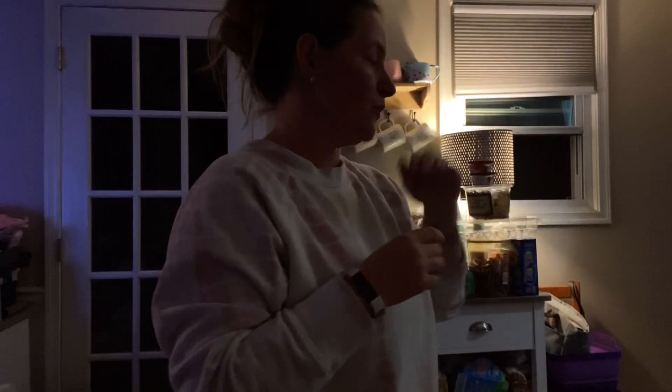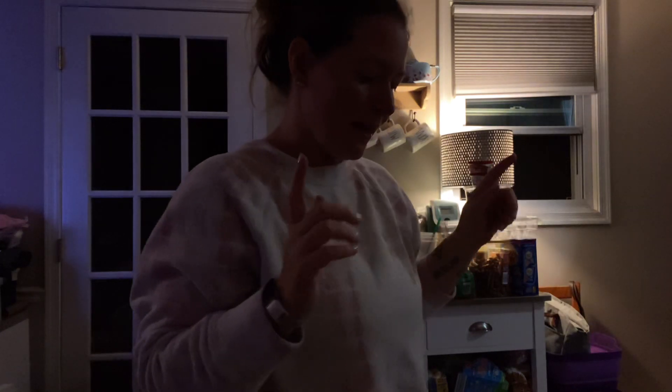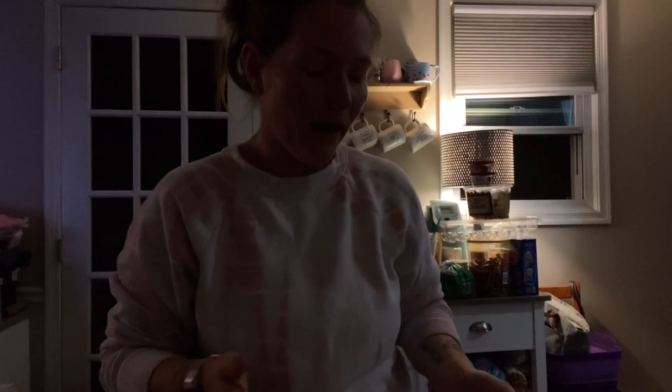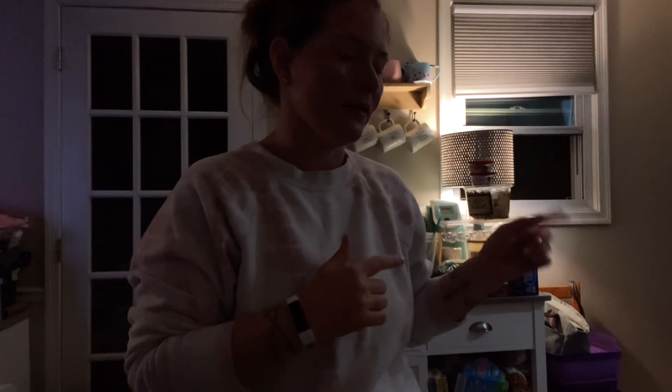I'm going to finish the smoothie, clean up the kitchen, and unbox my HelloFresh box so I can put it down in the basement. I'll show you what meals I got this week — I'm not making them right now, but I'll show you guys what I got. First, let's clean the mess.